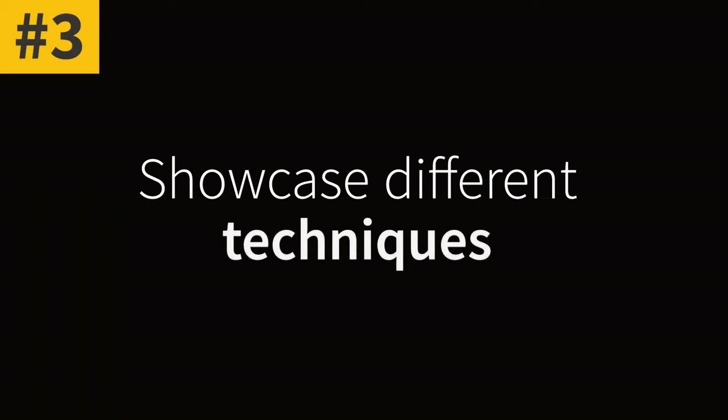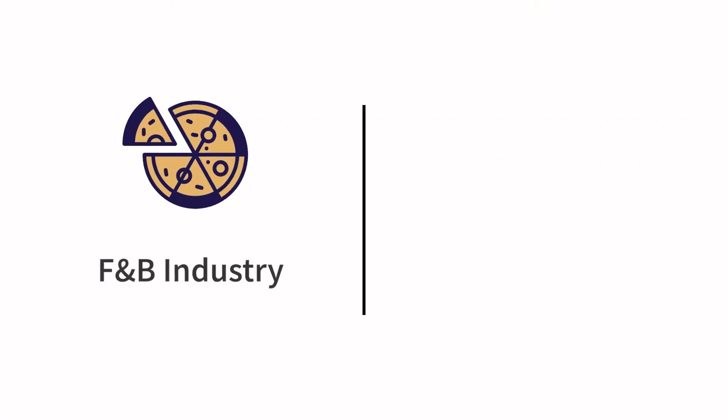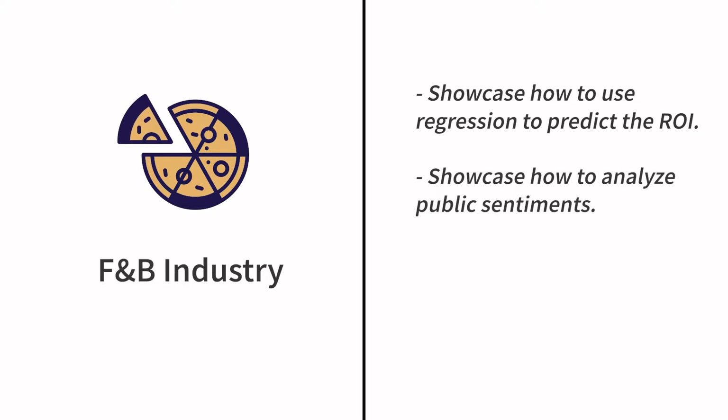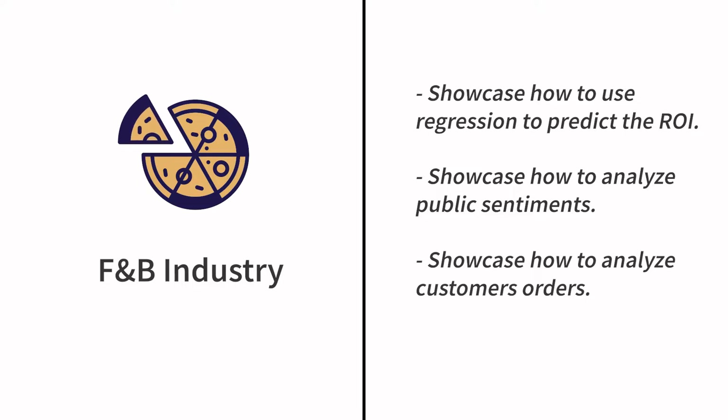Number three: showcase different techniques. On top of showing projects related to your target industry, you should also demonstrate a variety of skills in your portfolio using different techniques. For example, if you're working on projects related to the F&B industry, you might showcase how to use regression to predict ROI when advertising on social media, how to analyze public sentiment from Google reviews and Facebook comments, or how to analyze customer orders to find the best-selling menu items and increase orders through cross-promotion.